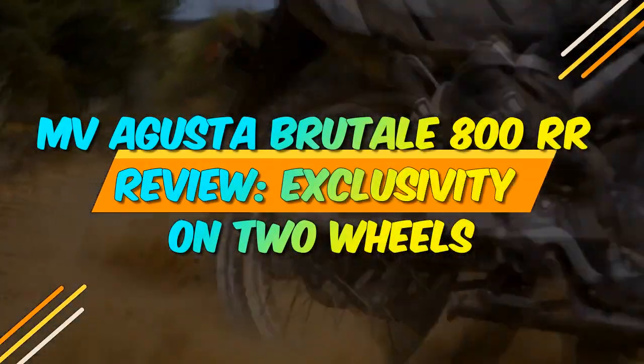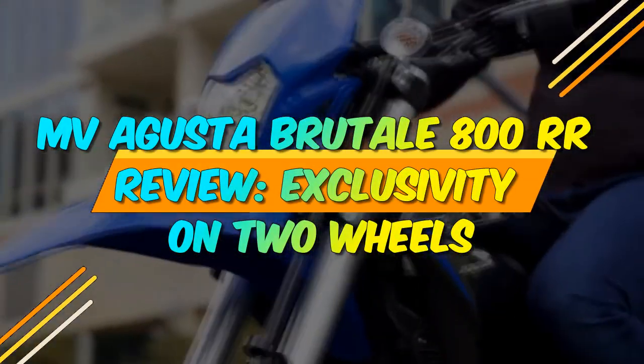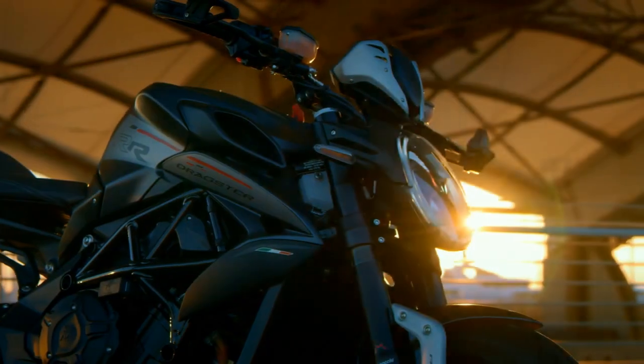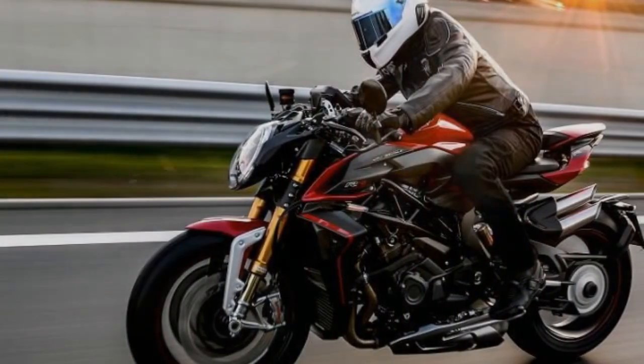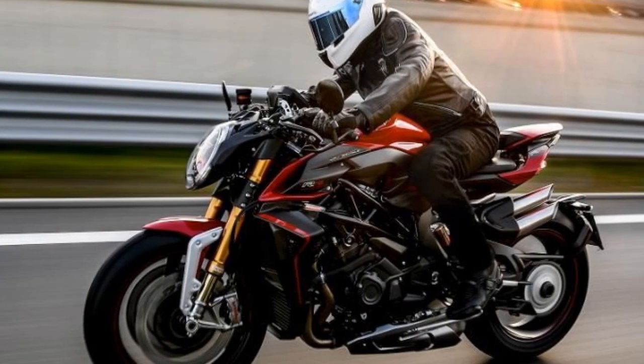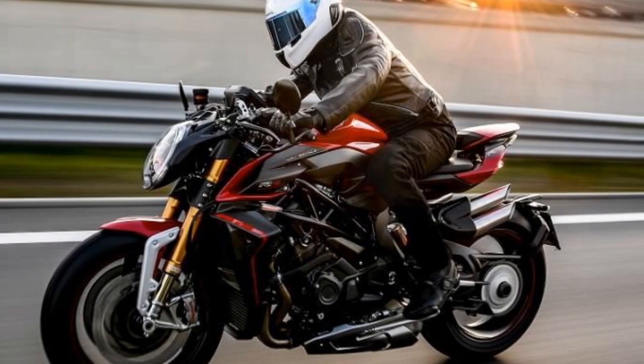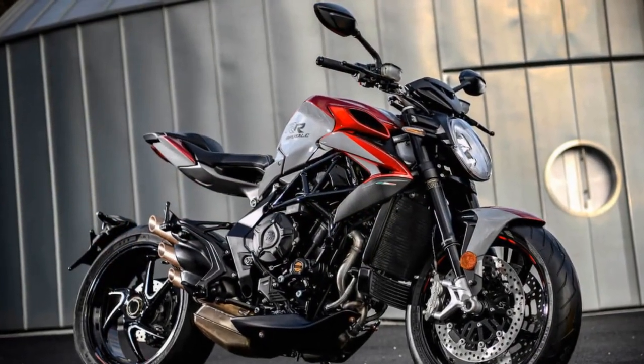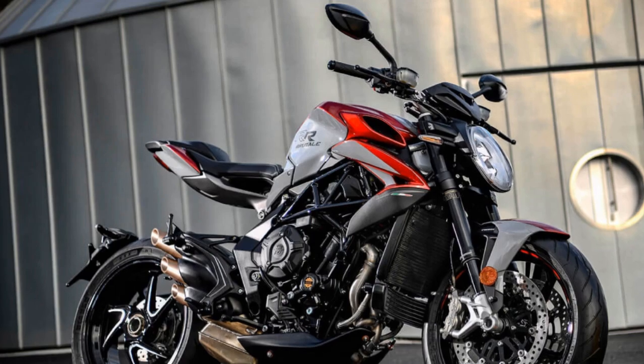MV Agusta Brutale 800RR Review: Exclusivity on Two Wheels. In the world of premium motorcycles, MV Agusta is a name that resonates with excellence, sophistication, and a rich history of Italian craftsmanship. The MV Agusta Brutale 800RR is a stunning embodiment of these values, offering a perfect blend of style, performance, and exclusivity. In this review, we will explore what makes the MV Agusta Brutale 800RR a true masterpiece in the world of naked sport bikes.